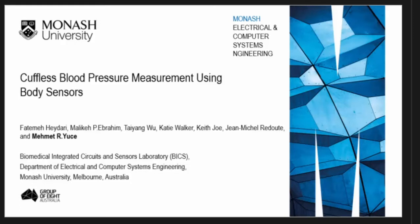I am Mehmet, from Monash University. This is a work between my group and a hospital in Australia. We are trying to develop a wearable continuous blood pressure device.